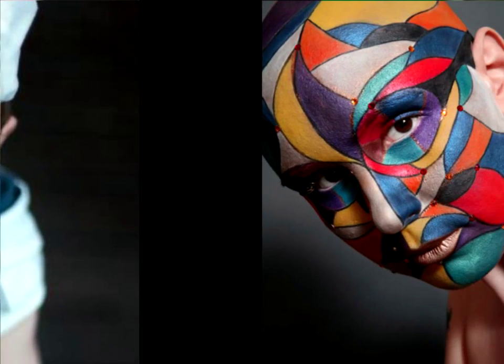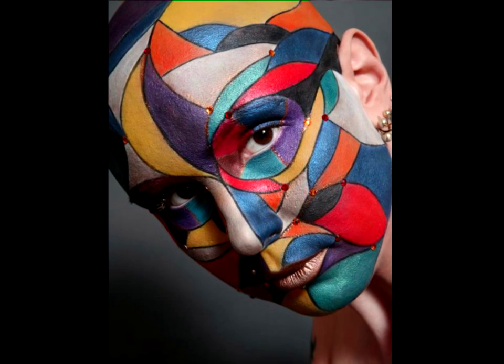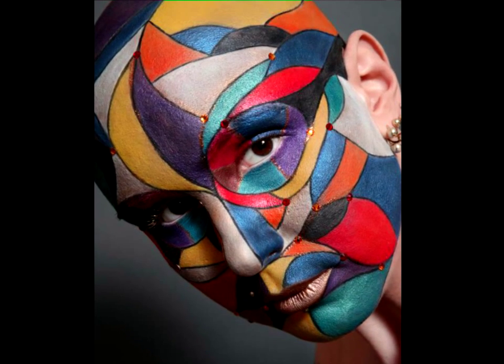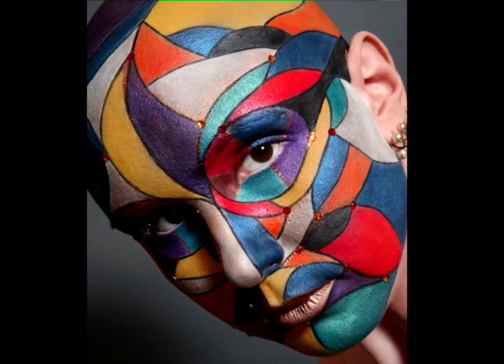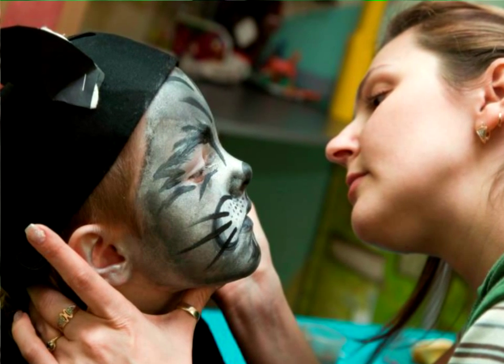For those with a steady hand and plenty of prep time available, a unique and colorful mosaic design is hard to beat in the creative department. Spend some time practicing your designs to ensure their perfection come Halloween.